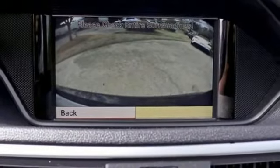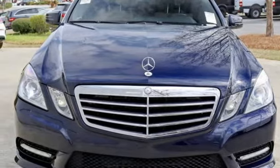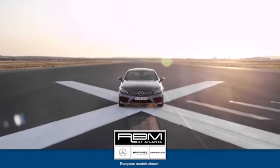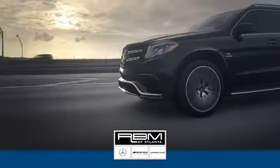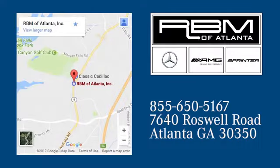The stunning Mercedes-Benz E-Class represents the pinnacle of technology, performance, and luxury. At RBM of Atlanta in Sandy Springs, we have the best selection of new and top-quality pre-owned vehicles to choose from. We are conveniently located at 7640 Roswell Road in Atlanta.